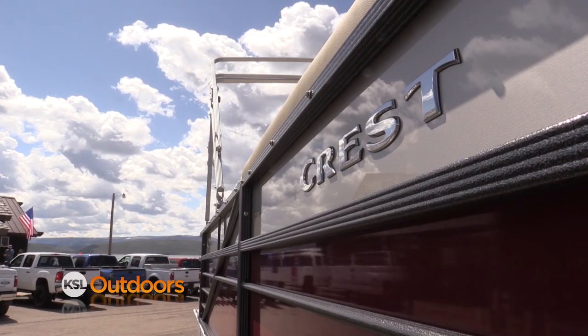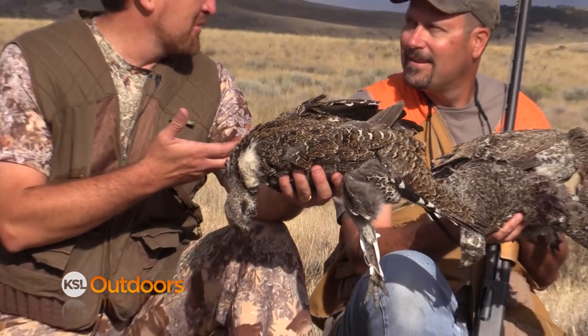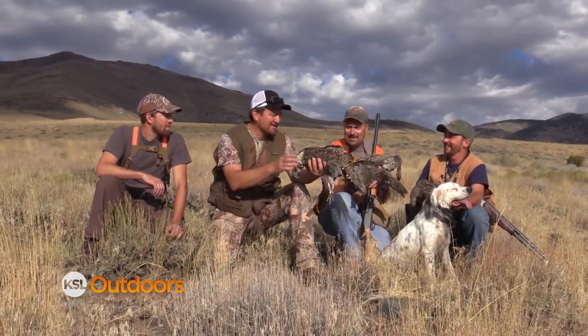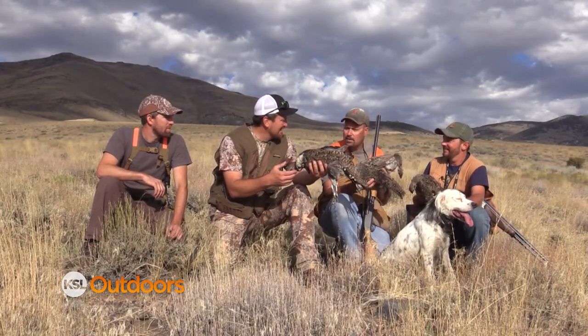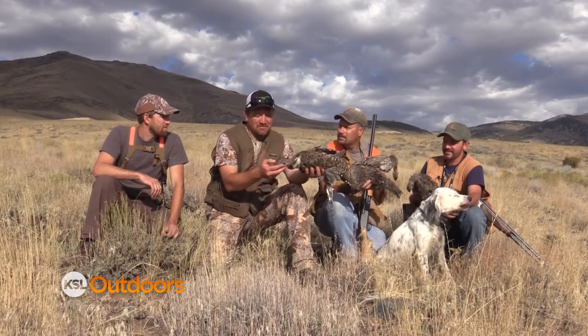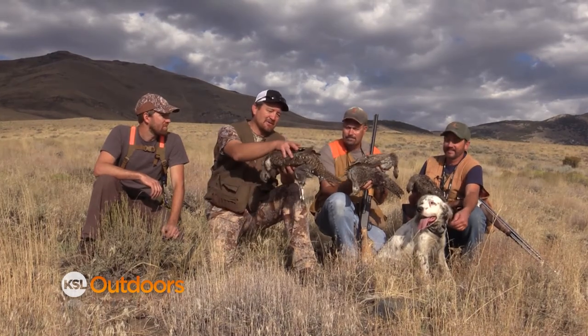Paul, the cutthroat are pretty, the Yellowstones are pretty — but for Brett and Adam having their first sage grouse, they've got to take a picture of those. Congratulations, guys. It's something unique to do. A pretty bird, unique and native to Utah.